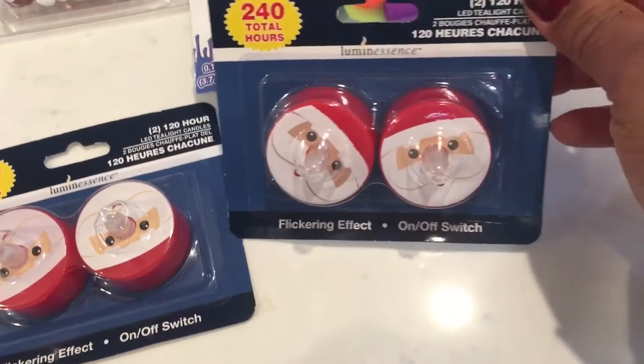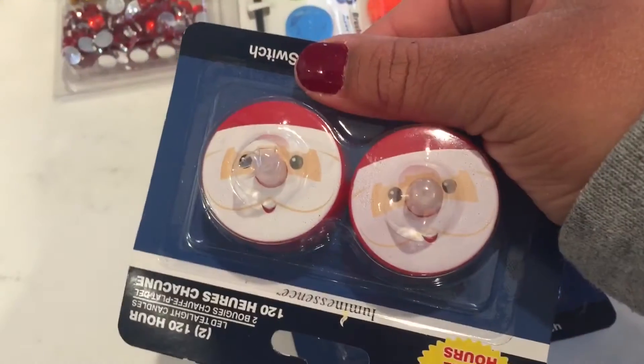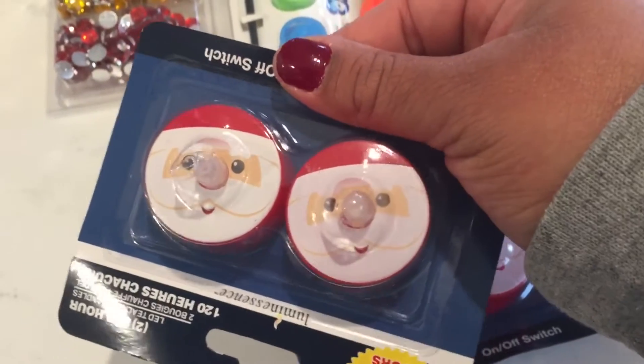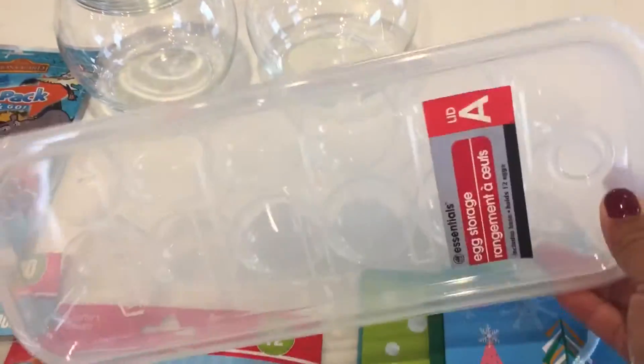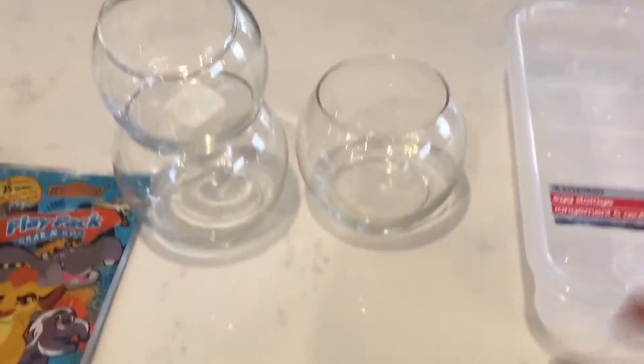Look at these — they're hilarious! They're little string lights but shaped like little Santas. They also had gingerbread men but those were ugly so I didn't grab them. I got two of the Santa ones. I also got this egg holder — you just open it and put the eggs in there.